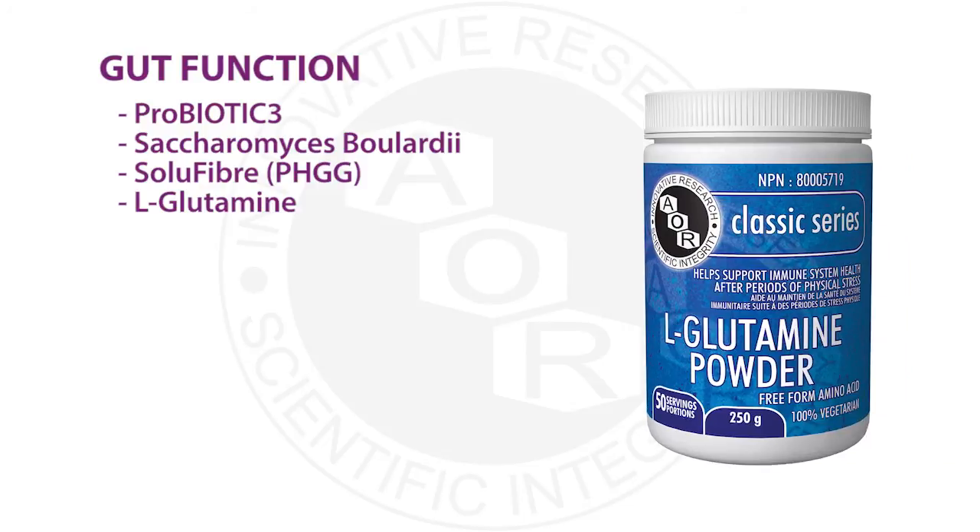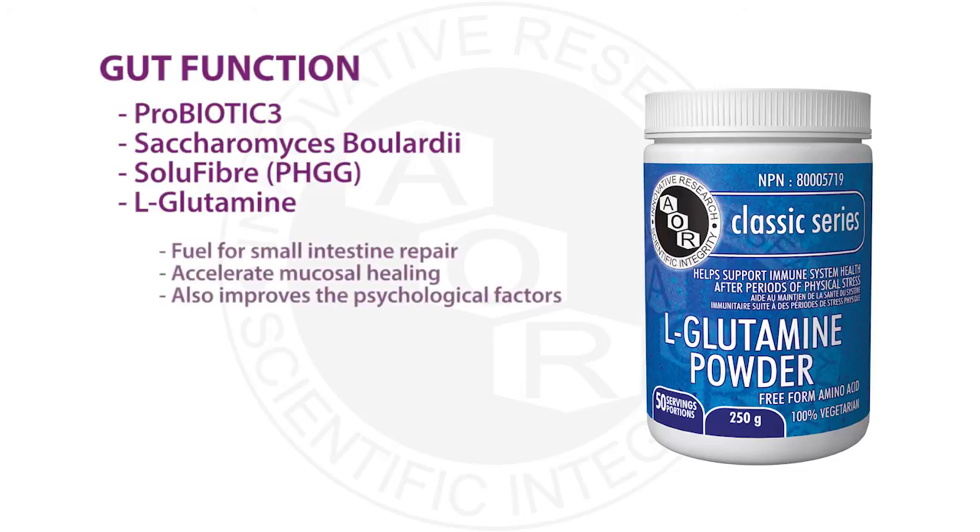L-glutamine is thought of as fuel for enterocytes — the cells that line our small intestine — and is thought to help with their repair, improving gut function and the epithelial lining of the intestine. It has been shown in animal models to help accelerate mucosal healing and regeneration of the cells lining the tract. It has also been shown in a study — not in people with IBD and IBS — to improve mood, anxiety, and depression, so it also works on the psychological aspect.